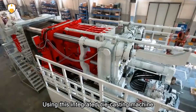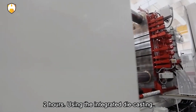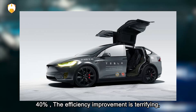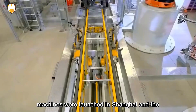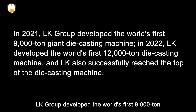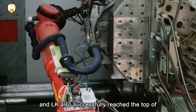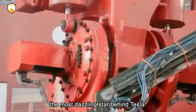Using this integrated die-casting machine can produce a set of parts in two minutes, while the same parts previously took two hours to produce. It not only saves a lot of production time but also reduces costs by about 40% — the efficiency improvement is terrifying, completely overturning the previous production process. A few months later, the same huge die-casting machines were launched in Shanghai and Tesla's Super Factory in Germany. In 2021, LK Group developed the world's first 9,000-ton giant die-casting machine and successfully reached the top of the die-casting machine industry. LK, a Chinese company, has become the most dazzling star behind Tesla.